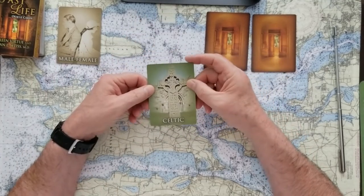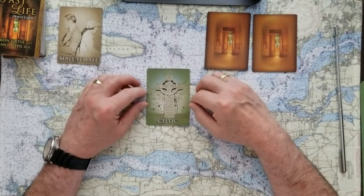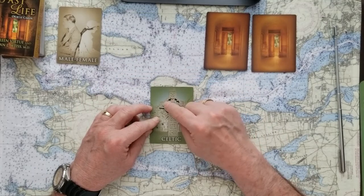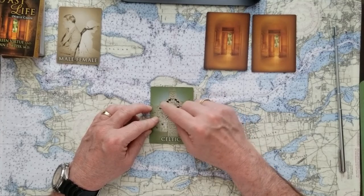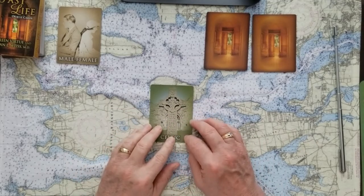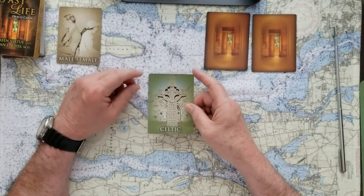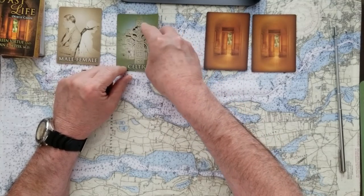If you picked the number two card, it's Celtic. This card says to me we need to have faith in the Dyadic Cross we're about to do — I may even finish this out to a Celtic Cross. Celtic is old knowledge. You can see the cross in the middle with the signifier and the challenge, four cards around it representing the base, the past, the sky, and the future, and then the line representing self, environment, hopes and fears, and final outcome. Celtic — old knowledge — is a very recent influence in this issue that you brought to the cards.